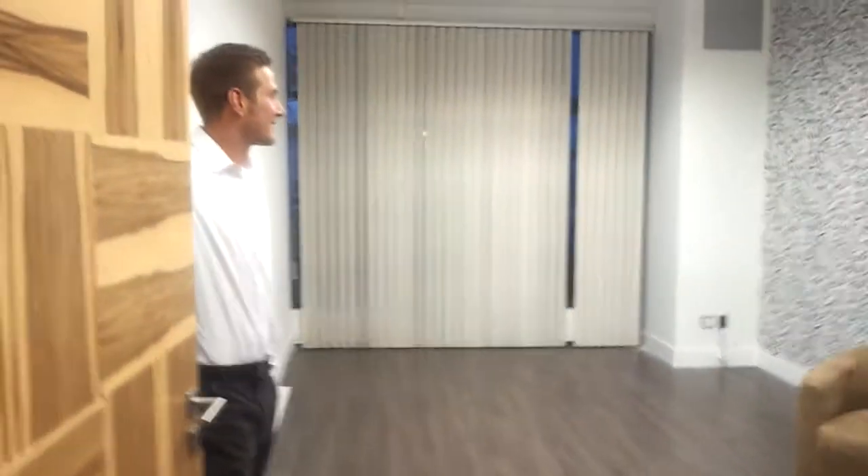Here we have Milan's office. Nice spot for his secretary. And then nice doors to the main office.